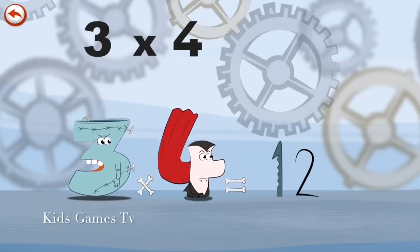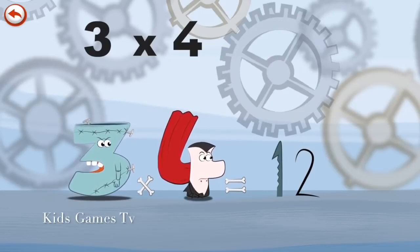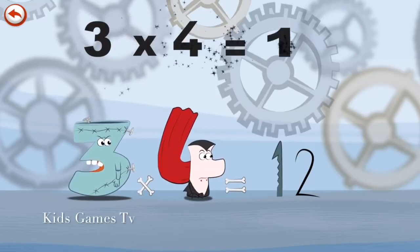The top of the head is shaped as a one, and the hair is shaped as a two. Three times four is twelve.